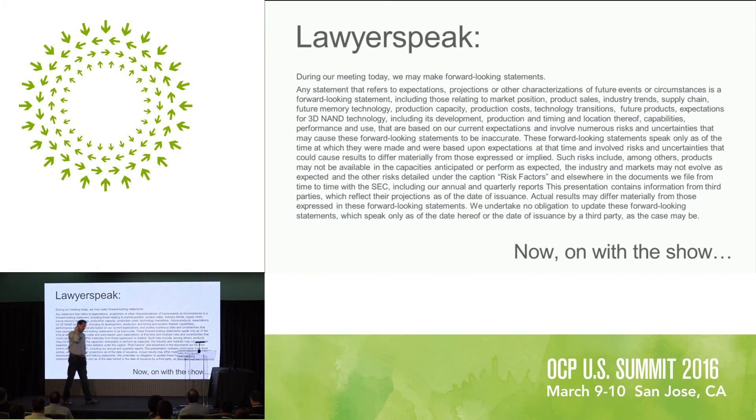So the lawyers make me put this up. I'm going to be predicting the future. Like all psychics, I'm probably wrong, so don't sue, please.